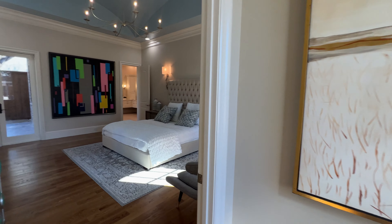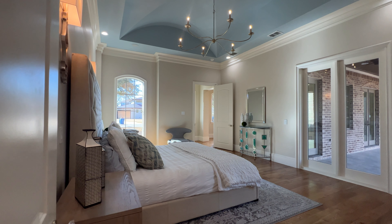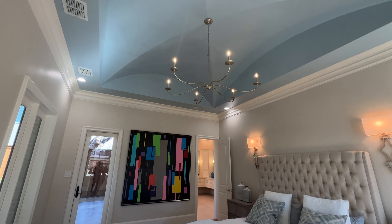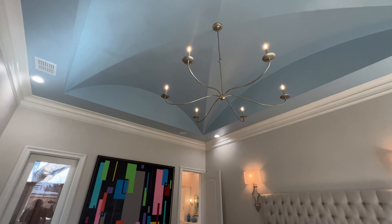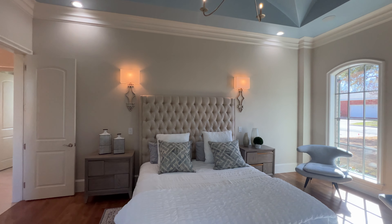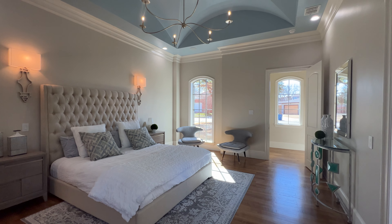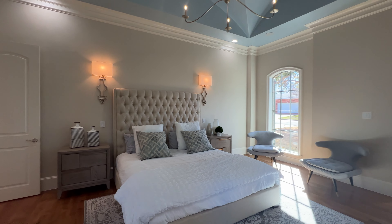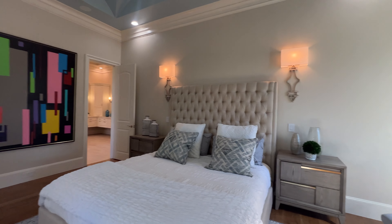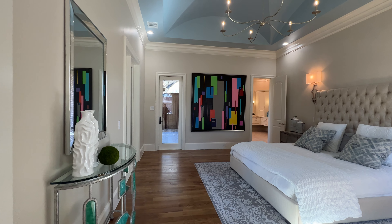We're now entering your grand owner's suite. This room is gorgeous. Look at the details you see in the ceiling. You also got a light fixture hovering over this king-size bed. I love the window right there bringing in natural light. There's nothing to hate about this room — this room has everything, and gives you access to walk outside.